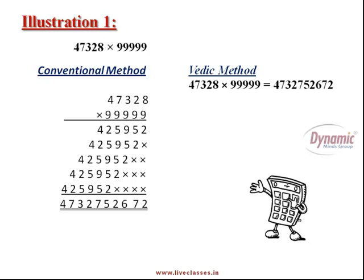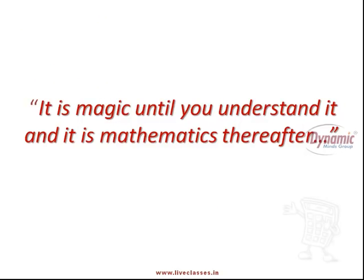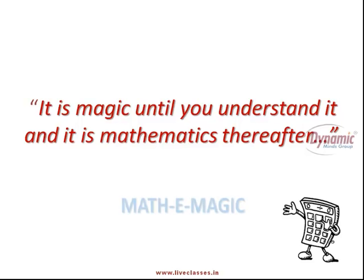Isn't it amazing? If you are able to find the answer of this long multiplication in 5 seconds, you might wonder if this is mathematics or magic. And my answer is: it is both. It is magic until you understand it, and it is mathematics thereafter. And that is why I call it method magic.